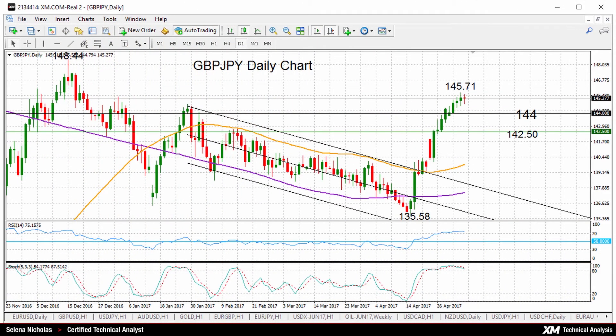Hello, welcome to today's technical analysis. It's Friday, May 5th. I'm Selina Nicholas, technical analyst at XM.com.